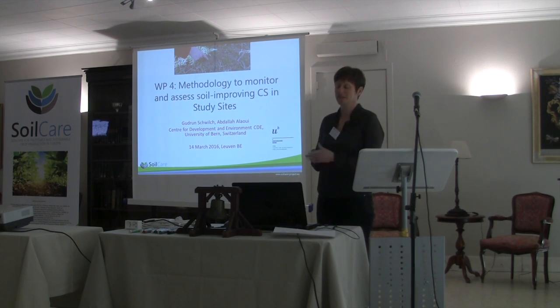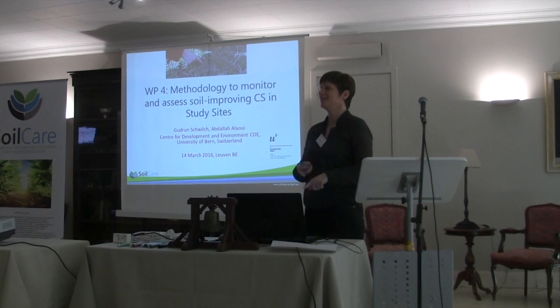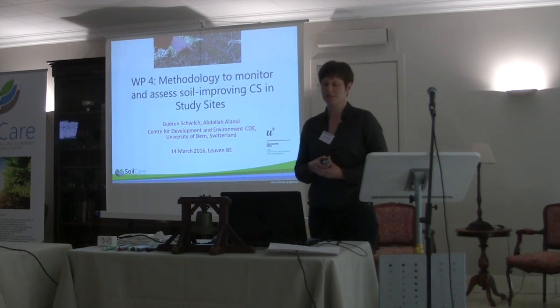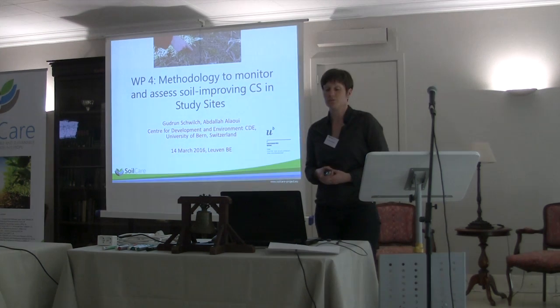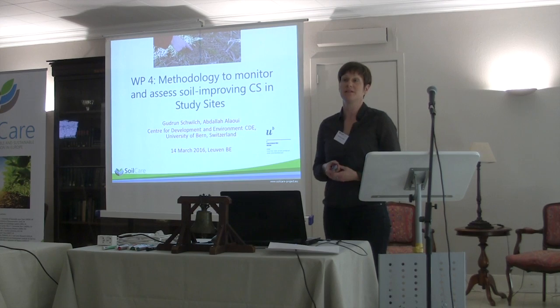My name is Gudrun and I am here with Abdallah, Alaoui and Etienne. I did not put Etienne on this slide because he is more responsible and involved in the study site in Switzerland. But me and Abdallah will mainly chair this Work Package 4 and we are going to develop a methodology to monitor and assess the soil-improving cropping systems in the study sites.